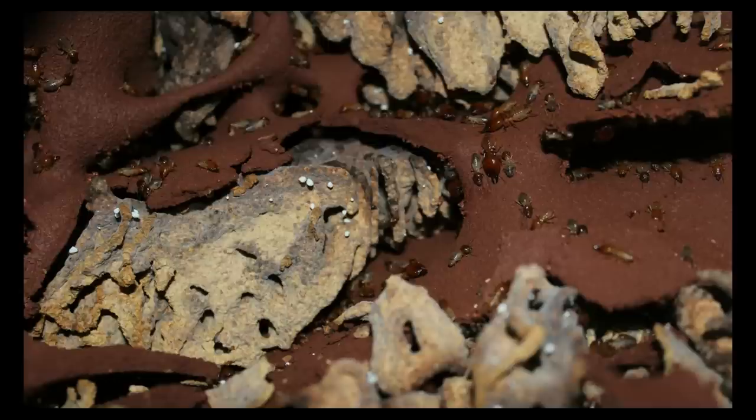Fungus-Growing Termites are excellent interior designers — they build their mounds to have chambers where they keep their fungus comb structure and cultivate their ectosymbiotic fungi, Termitomyces, on this substrate. You can see here the chambers of Microtermes natalensis; these structures are the fungus comb and you can easily see the Termitomyces nodules attached to it.